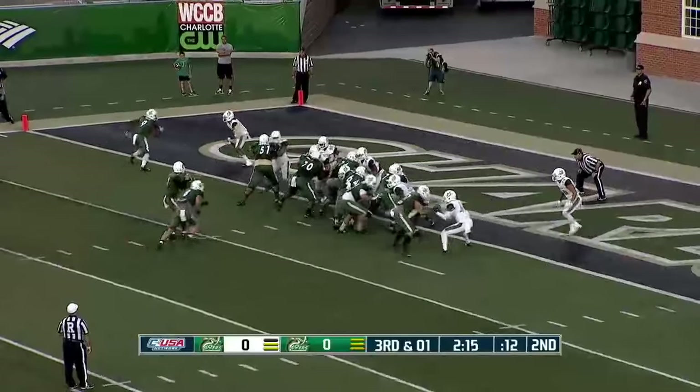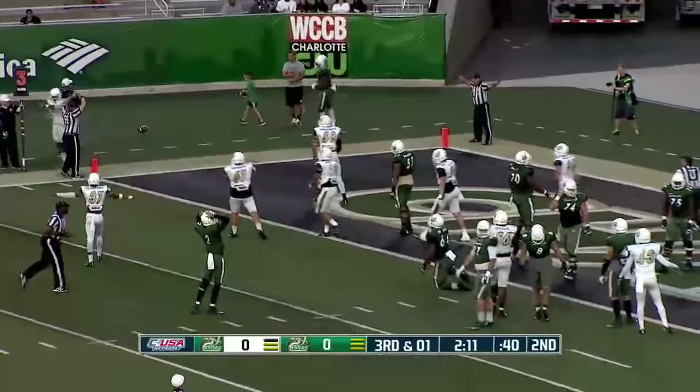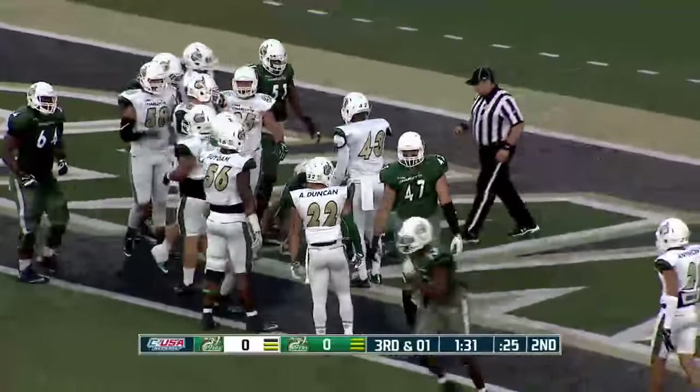Running back in the eye. Olsen back to throw, fires to the corner — incomplete. Looking for Uriah LeMay on the half-yard line. Johnson straight ahead — touchdown.